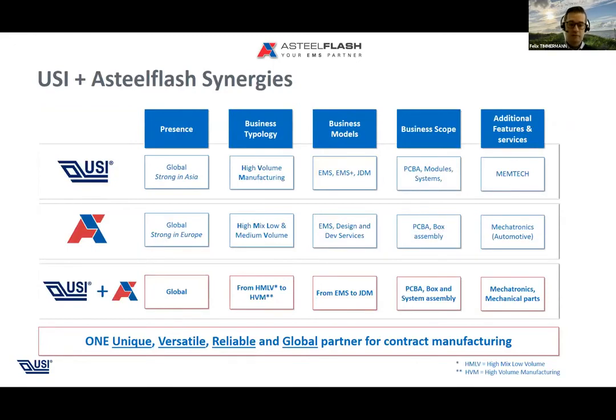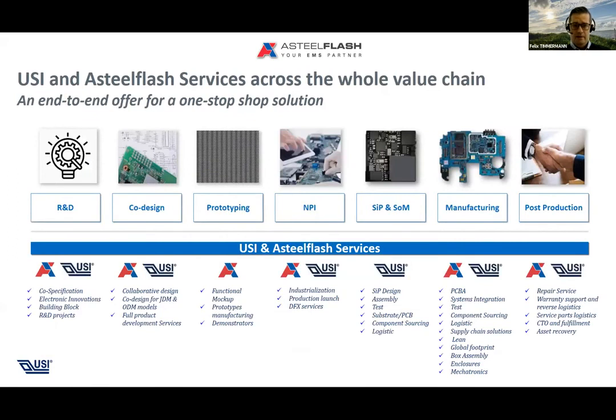As a synergy of all the different groups, we offer a global presence, addressing high-mix low-volume to high-volume manufacturing demands across different markets. We have a wide range of support in business models, from simple EMS activity up to joint design manufacturing processes with our customers. From a manufacturing perspective, we offer the full scope of product assembly from PCBA over box build to system assembly, plus mechatronics and mechanical parts — whether technical components or enclosures.